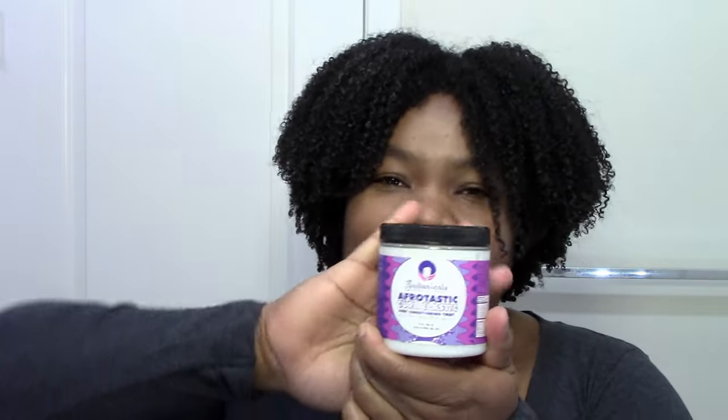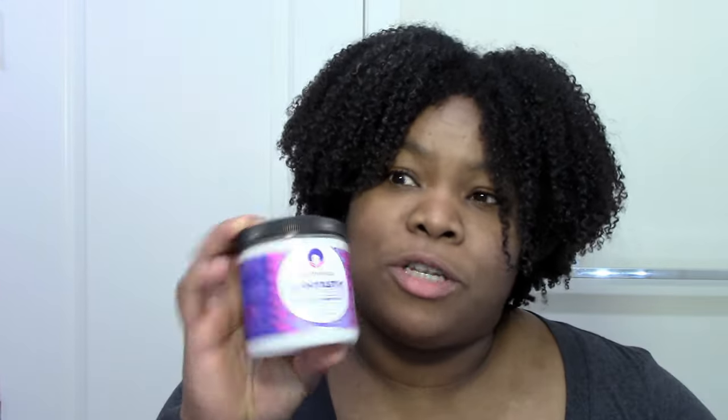My second favorite deep conditioner this year is the Afrotastic Curl Elastic from Sultanicals. When I used this right after clarifying my hair with Giovanni Tea Tree Shampoo — when your hair is dry and your fingers can't go through — this got me right back up to my moisture levels immediately. The slip was there, it was easy to work with, and the biggest thing for me with my thick hair is that I had a lot left over. A little goes a long way, even more so than the She Scented. It's my second HG deep conditioner.